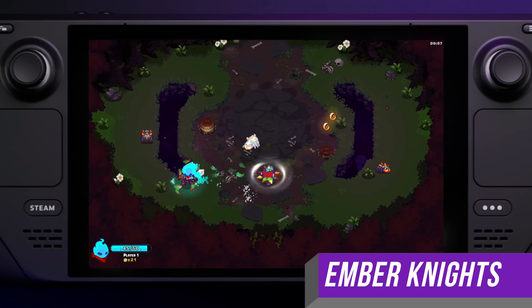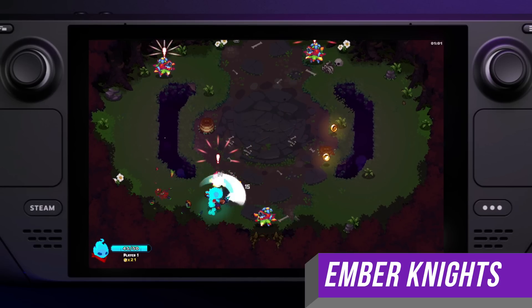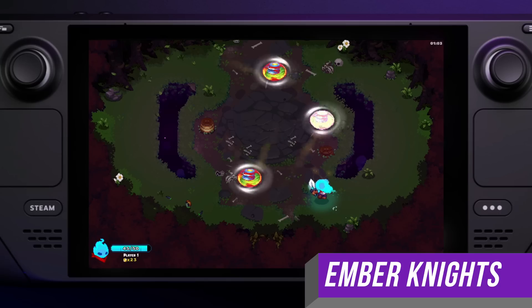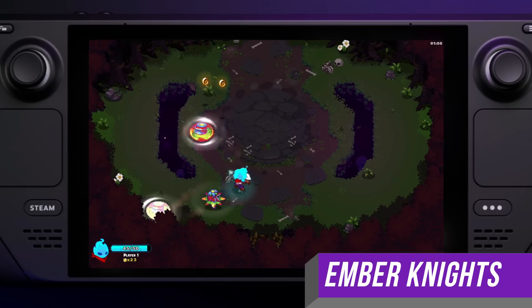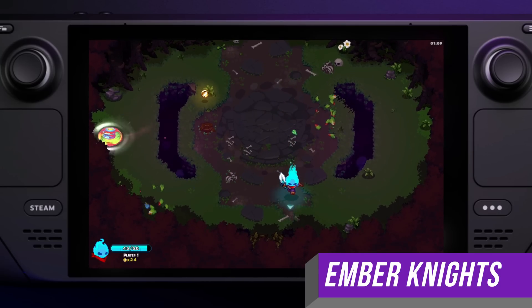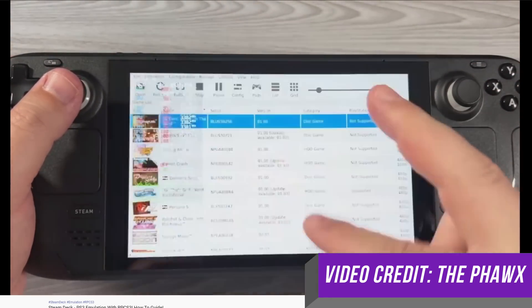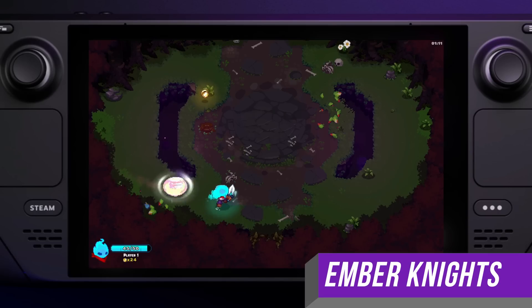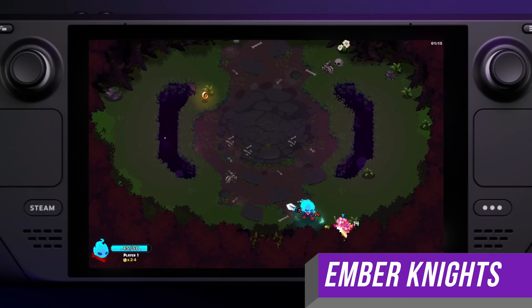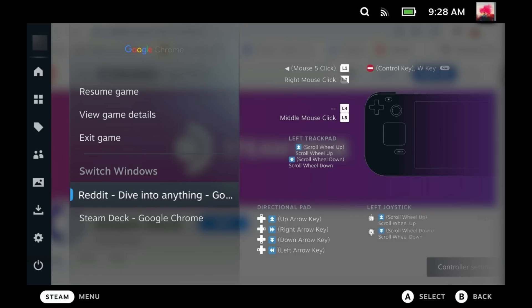Valve also added window switching in SteamOS 3.1. There were a number of emulators and games with launchers that would keep multiple windows open, and this didn't play well with Steam Deck's gaming mode. What you would see is GameScope rapidly switching between the two windows, causing a flickering. A lot of these apps were updated to be more Steam Deck friendly, but for the ones that weren't, Valve has added an ability to switch between windows. If I open a new browser window, I can easily switch between the two, similar to switching between two apps in gaming mode.